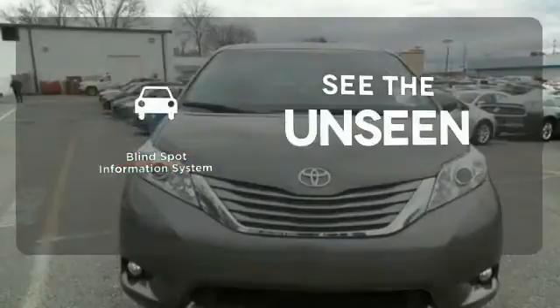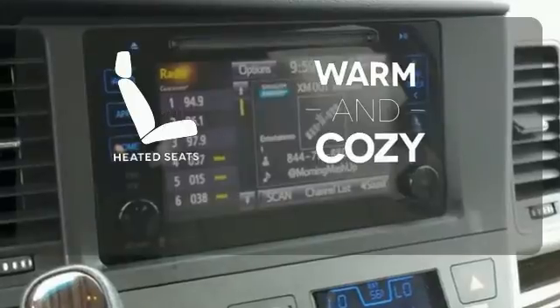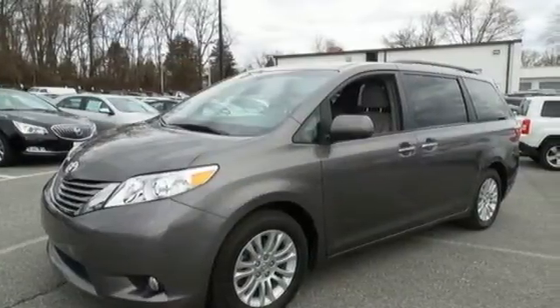Negotiating traffic has never been easier, thanks to the blind spot indicator. Wrap yourself in the comfort of heated seats. Inside this Sienna, everyone's a VIP. Bring it home and call it your own.